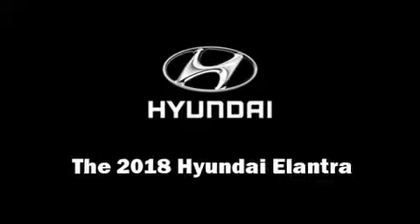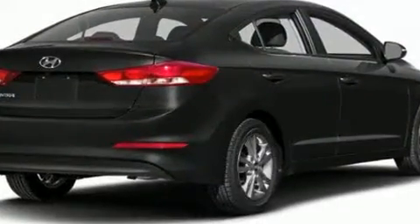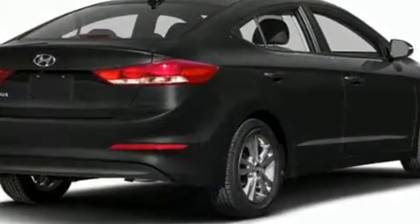Step into the 2018 Hyundai Elantra. This four-door, five-passenger sedan is ready to drive off the showroom floor. It features an automatic transmission, front-wheel drive, and a two-liter four-cylinder engine.